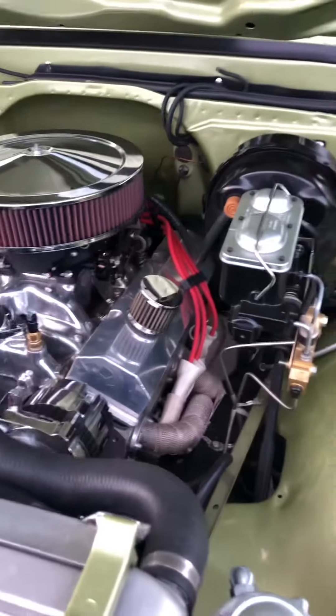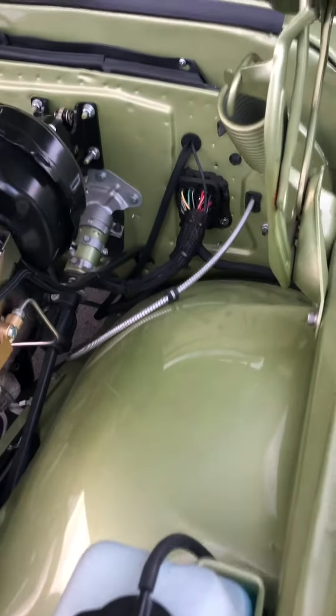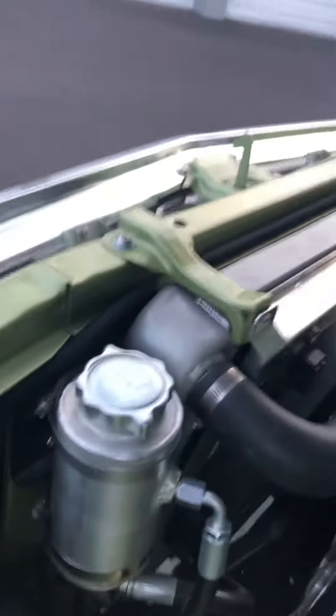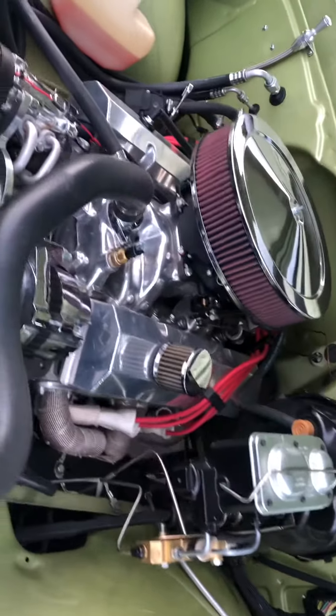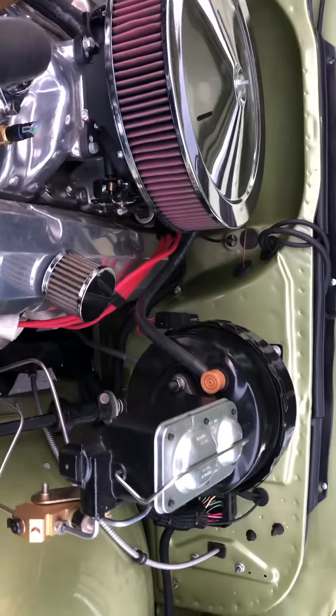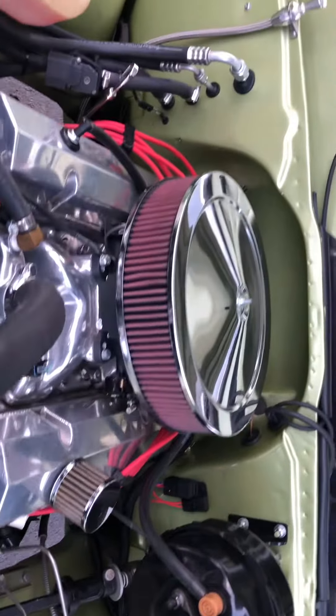Now we're running for the last 20 minutes or so and we've been doing a few of these videos. You can see a lot of detail put into these — restoration, LED lights, different radiator, 383 stroker crate engine, poly-sniper setup, brake system, completely refocused — everything's brand new.